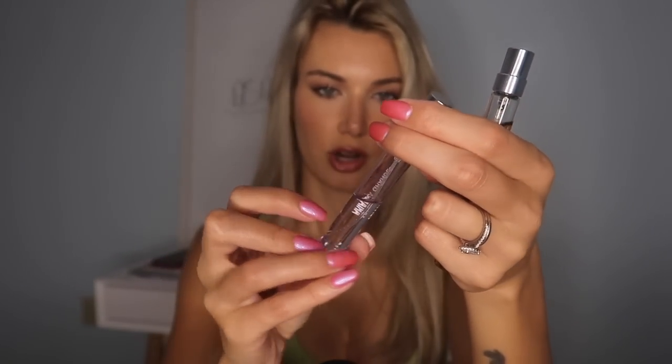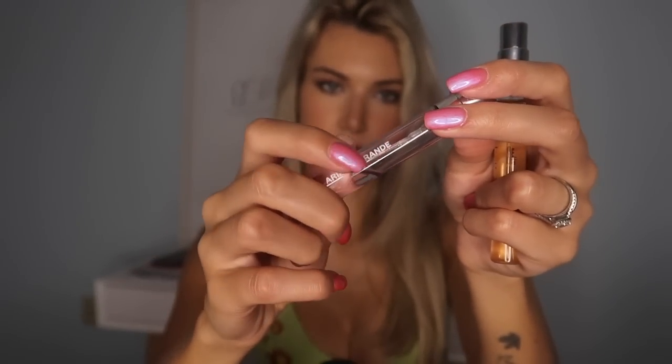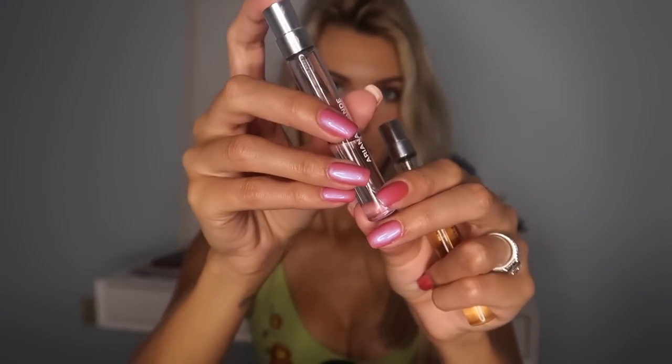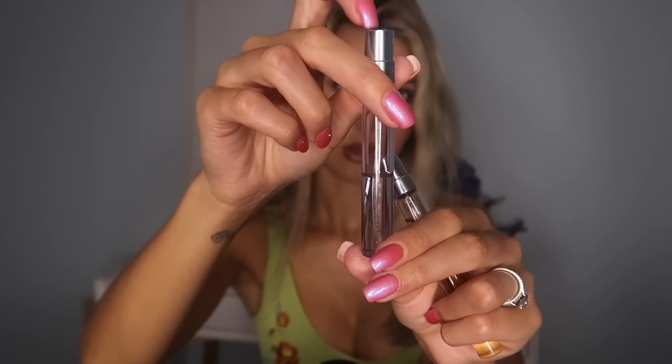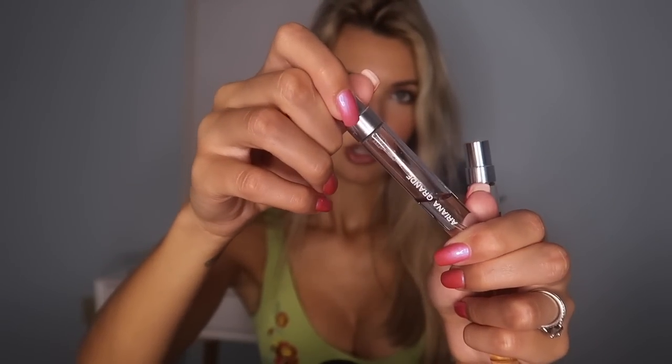I have two of these minis — this is Ariana Grande, I think it's God is a Woman. This is really nice, it's kind of fruity. I brought this one to California last year so I used most of it. I try to only bring travel sizes when I'm going on a plane. I do really like this one but I never wear it in the spring or summer or even winter — I only wear it in the fall.